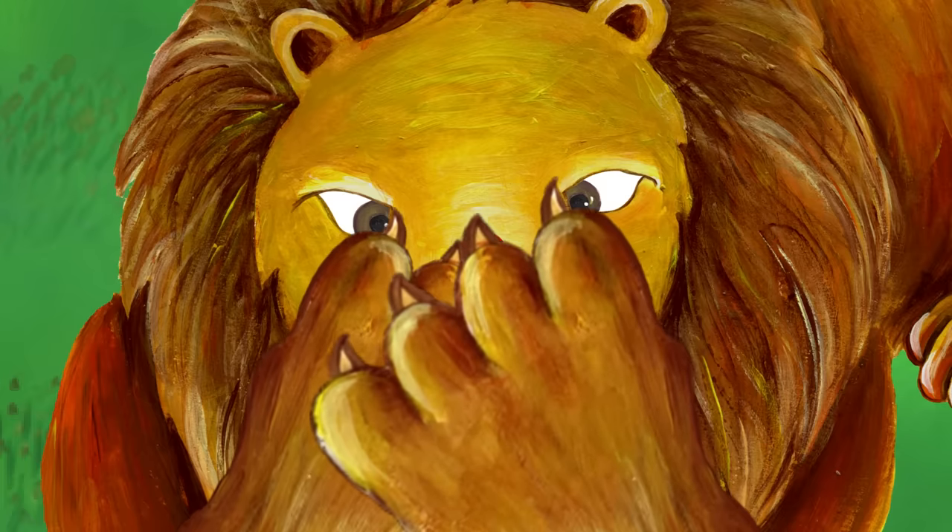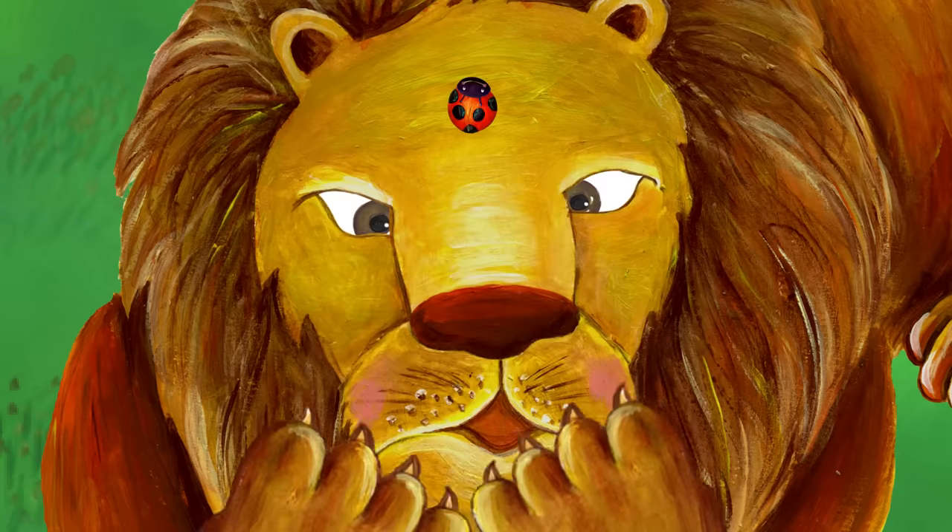Look, he's using both paws. Ouch! He missed it again.